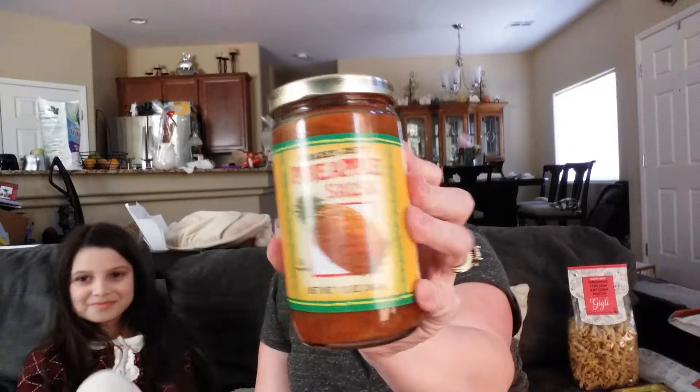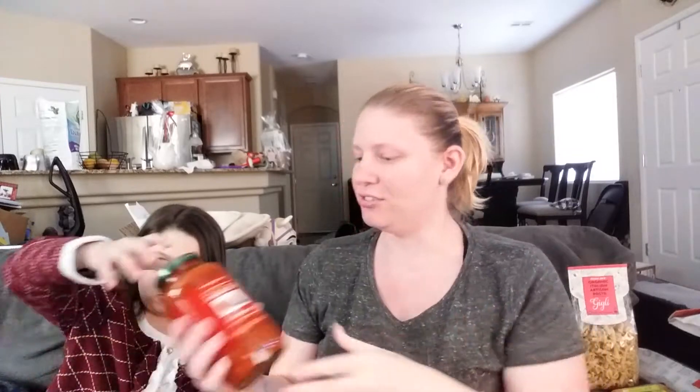Also I got chili lime seasoning — my husband loves this stuff and we ran out, so I got more. Also, this little girl loved the pineapple salsa — she ate it all by herself, so I had to get more. And here's the tomato basil marinara sauce that's going with dinner tonight. We're going to pair it with the mozzarella sticks, because you've got to have something to dip them in.